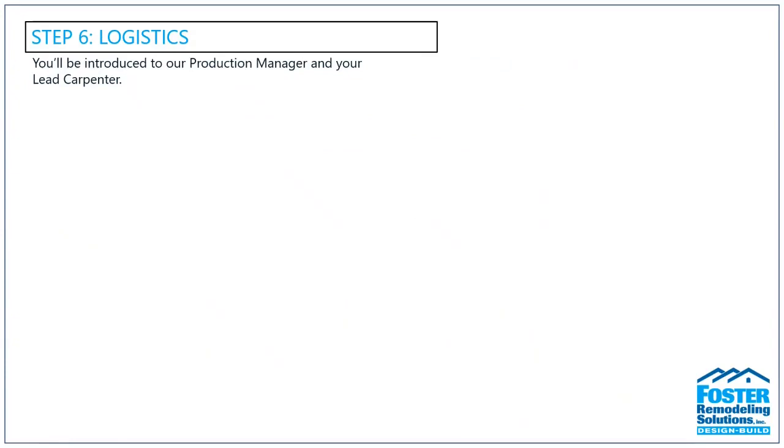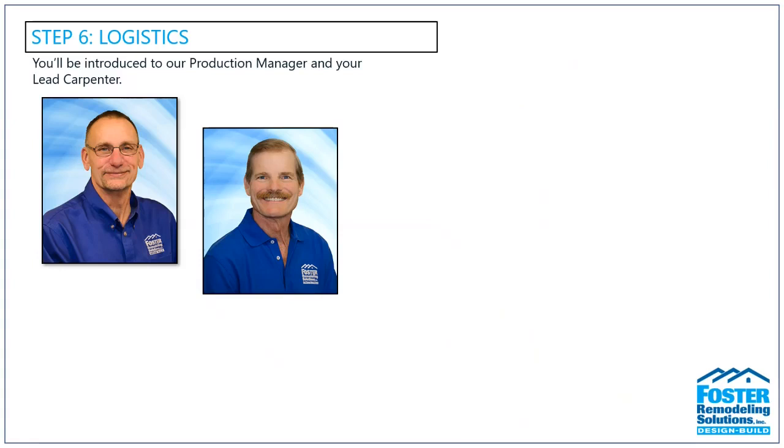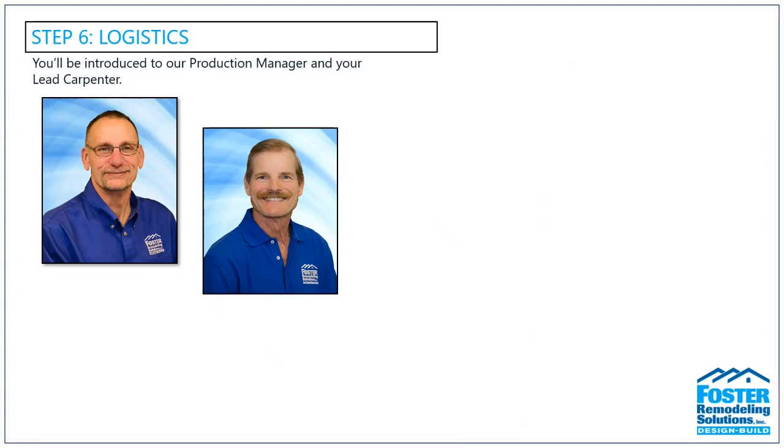During the logistics phase, you'll be introduced to production manager Lee, as well as your lead carpenter. Your lead carpenter is part of the Foster team and will work exclusively on your project from start to finish — he's your main point of contact through construction, there Monday through Friday from 7am to 3pm. About 80% of the work done in your home is done in-house, with 20% using subcontractors for specialized portions. We know what to expect from their quality of work and we control their schedules to fit your project timeline.